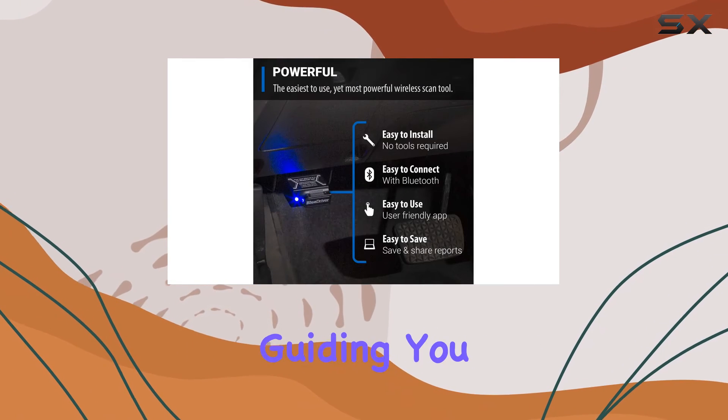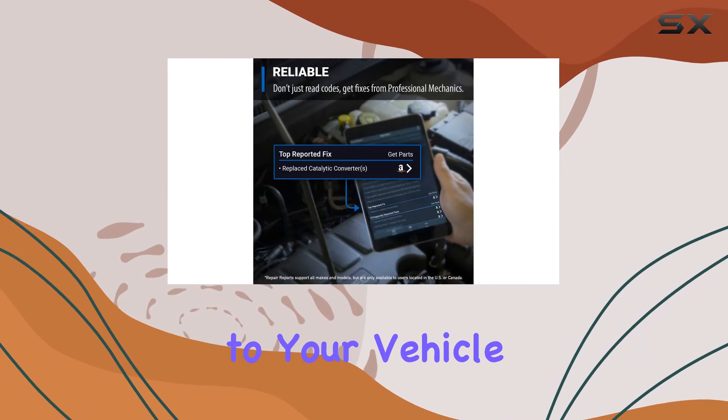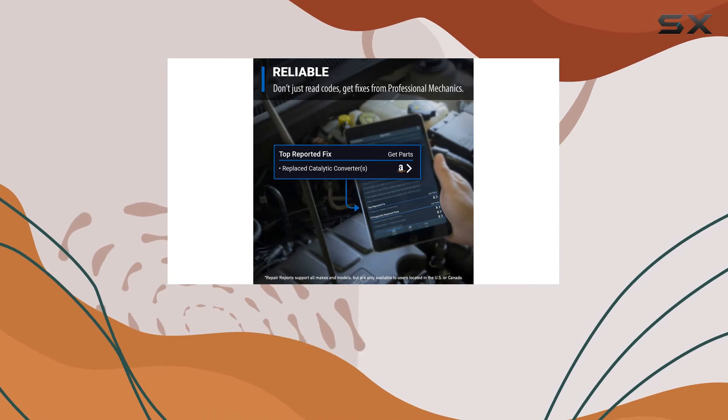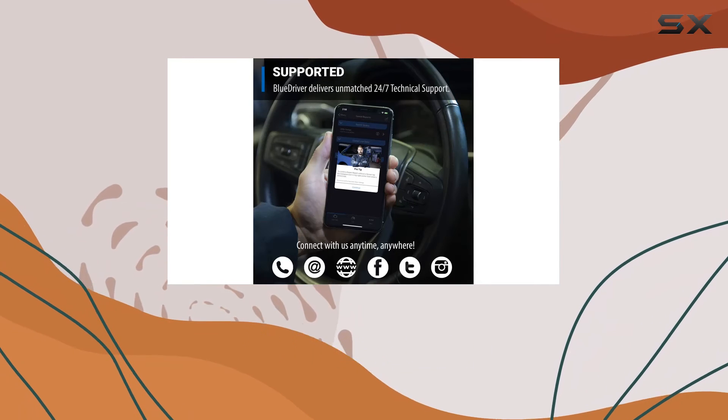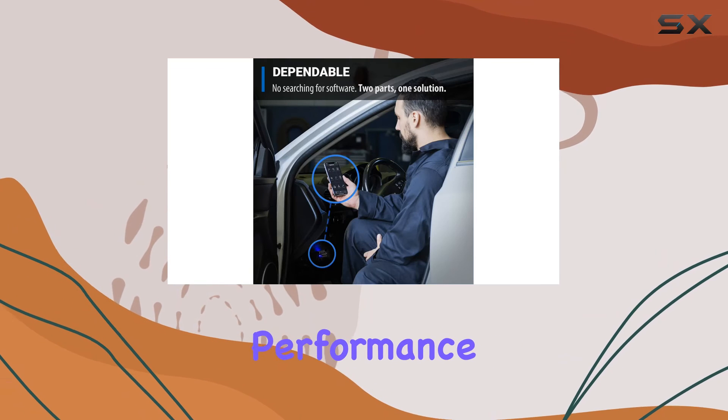What's impressive is that BlueDriver can stay connected to your vehicle as you drive, allowing you to monitor your car's health in real time. The live data feature is a game-changer for those who want to keep a close eye on their vehicle's performance.